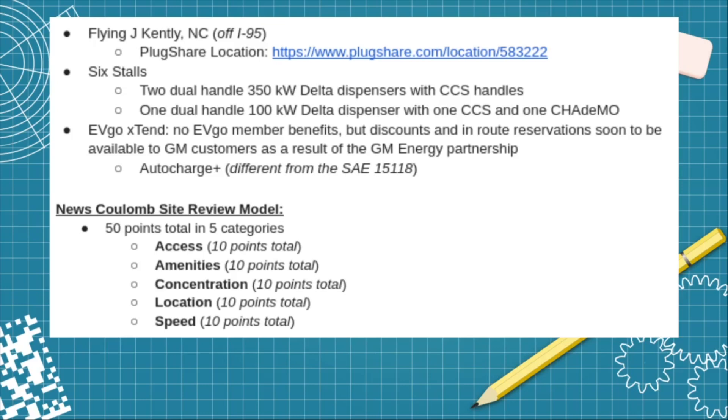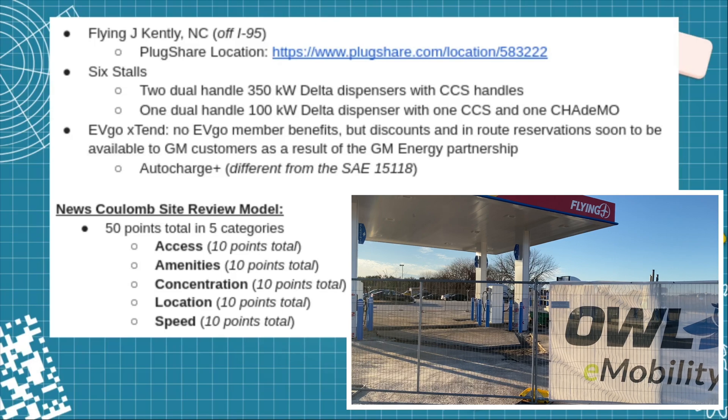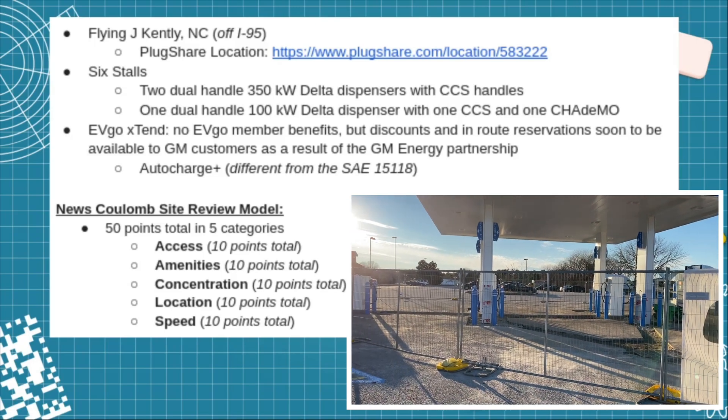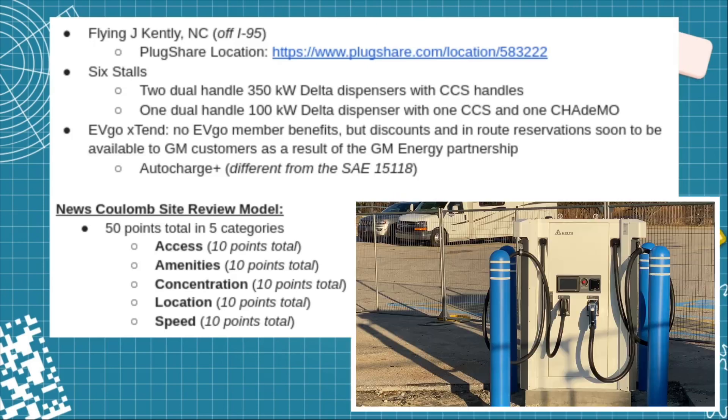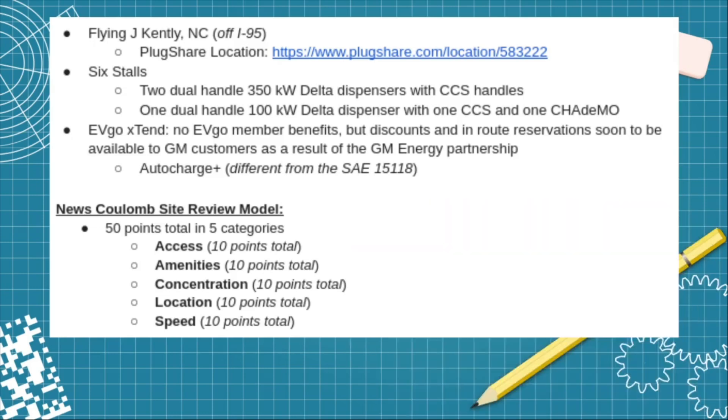Here are the vital statistics for the location — I'll link the PlugShare location below in the description. It has six stalls: four are supplied by two dual-handled 350-kilowatt delta dispensers with CCS handles, and the other two are supplied by one dual-handled 100-kilowatt delta dispenser with one CCS and one CHAdeMO. This is an EVgo Extend location, meaning no EVgo member benefits are extended to this site because the hardware is owned by Pilot Flying J. However, if you're a GM customer, there will be the ability to reserve stalls en route as well as discounted charging rates. The location also has Auto Charge Plus, which is different from the SAE J1772-15118 standard — this is the native EVgo Auto Charge.